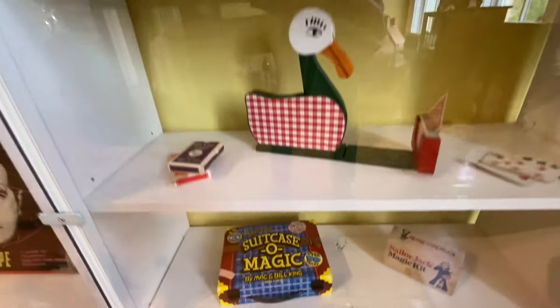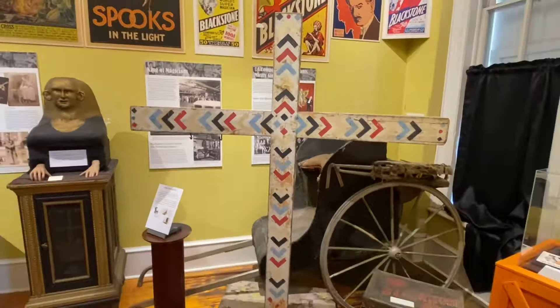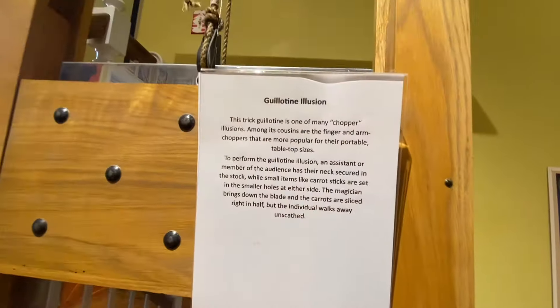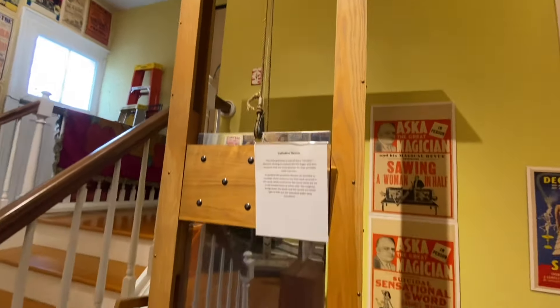Were any of you magicians? The displays here are just endless, and it is no surprise that this place has been called the Smithsonian of Magic. I think I'll let somebody else test out the old guillotine illusion, just in case it's not an illusion. And probably the most classic magic trick of all time — the saw, the lady in half trick. Or is it a trick? I think it's a trick. That saw looks pretty real, though.